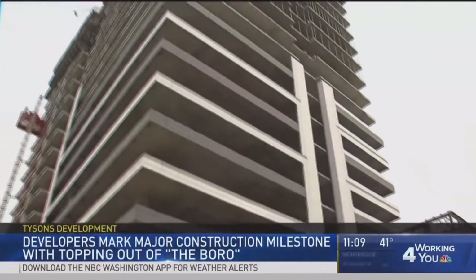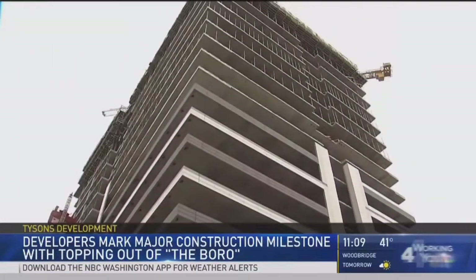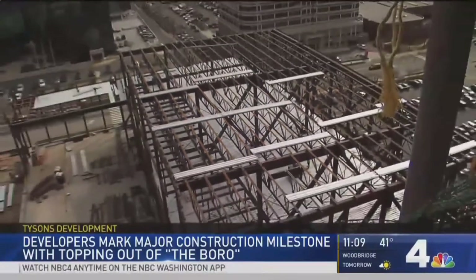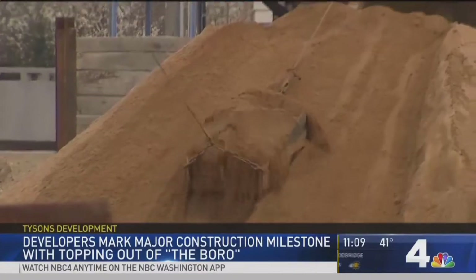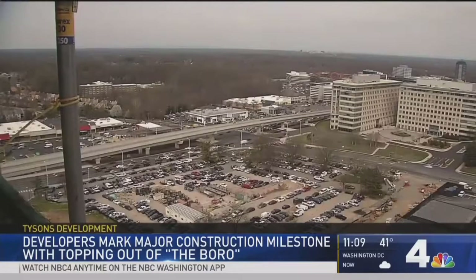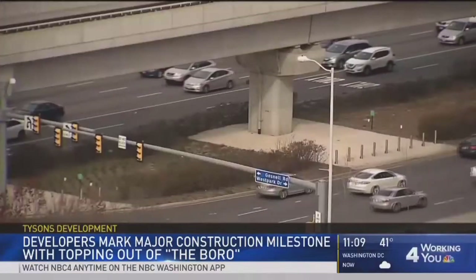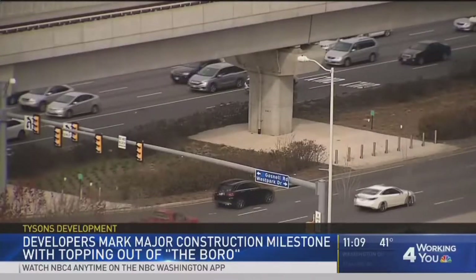Coming here: the largest Whole Foods on the East Coast, residential and retail space — a place where you can live, work, and truly play. That is something that Tysons hasn't seen before. The thought process is to capture everyone who can live, work, and play here so you don't have to drive here, as a way to cut down on terrible congestion.